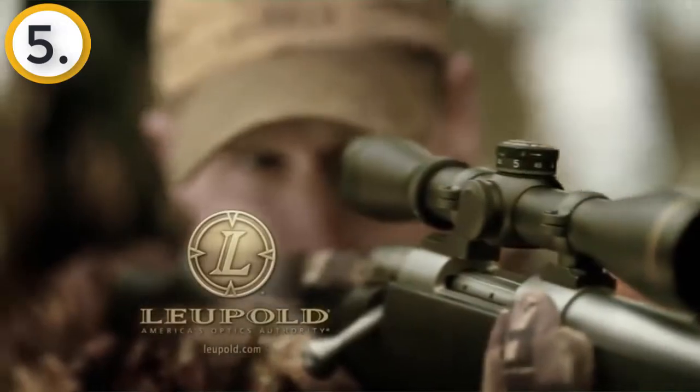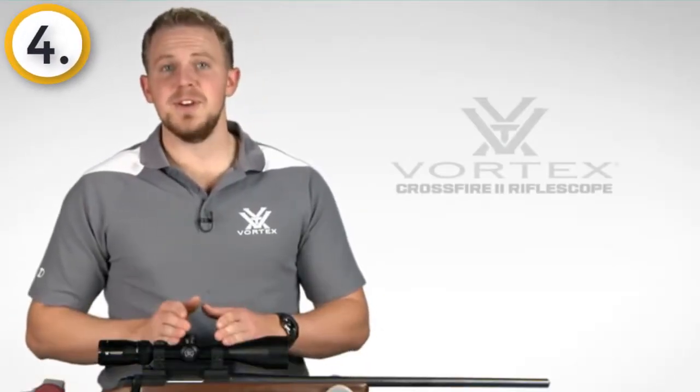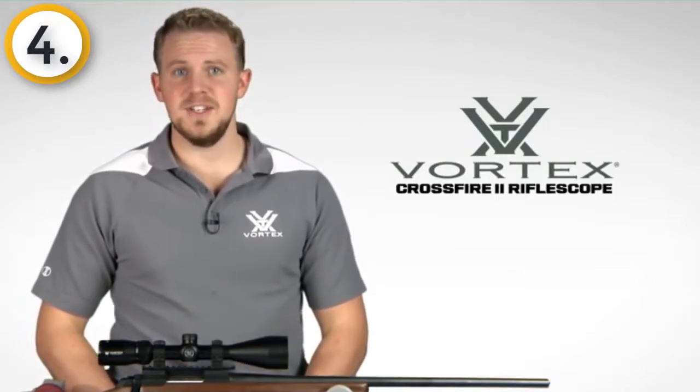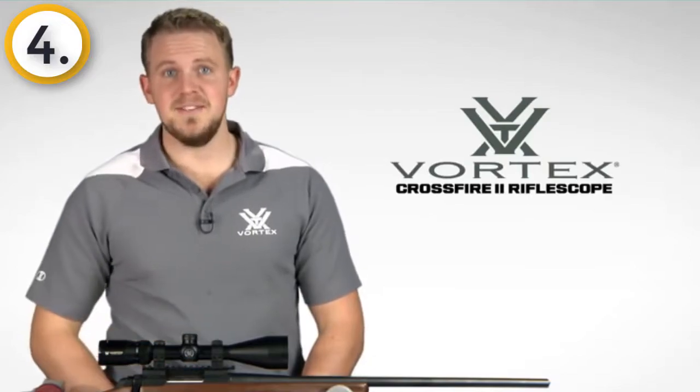Hi, I'm Zach with Vortex Optics, here to give you a look at the highly popular Crossfire 2 rifle scope. This series offers a comprehensive lineup of popular sizes and configurations, including this 3-9 by 50.